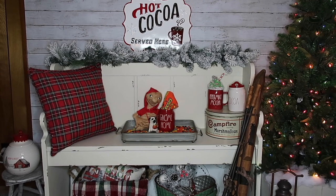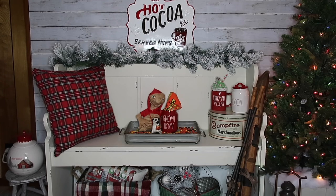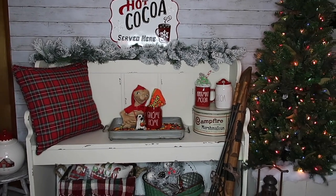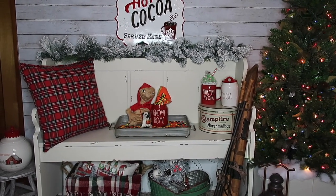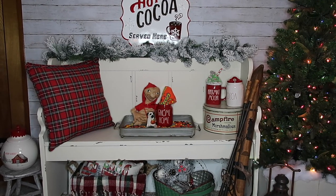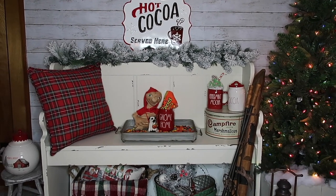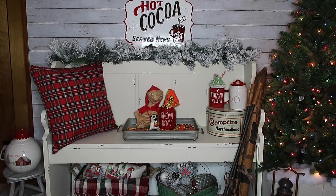Good morning guys and welcome to today's video. You are looking at Christmas — it is fast approaching. This is a Rae Dunn and home decor video, and Rae Dunn starts putting out Christmas in October, so we're going with it. Plus I've gotten a lot of stuff from other places that I think is amazing, and it'll give you guys plenty of time to find them, maybe on sale.